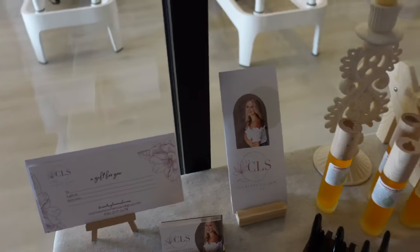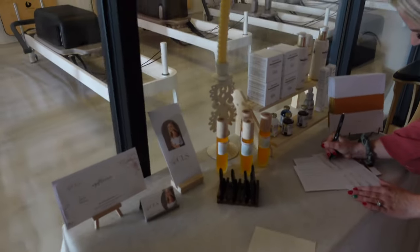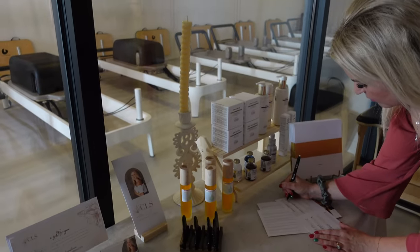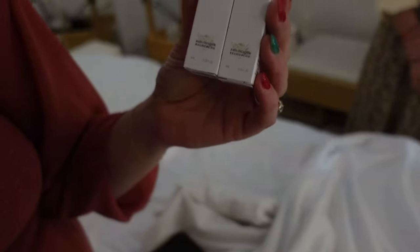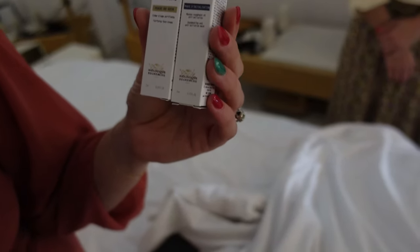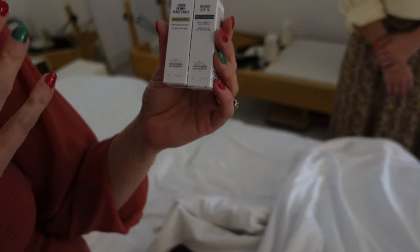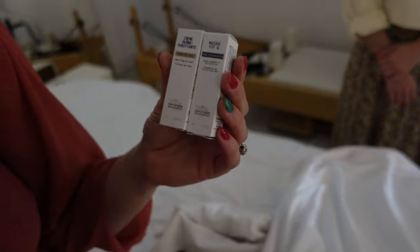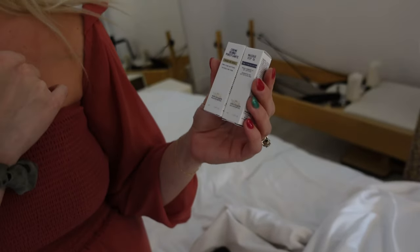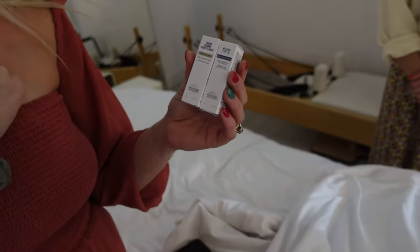My esthetician — you guys, her skincare is amazing. She uses isClinical and Biologique Recherche moisturizing cream, really good for pores and refining them. Mask VIP O2 is really good for pollution in general, just living here with all the dust and debris in the air. I feel like this gets things circulating a little bit better. It's kind of stimulating as a mask, so it just gets things moving a little bit more.